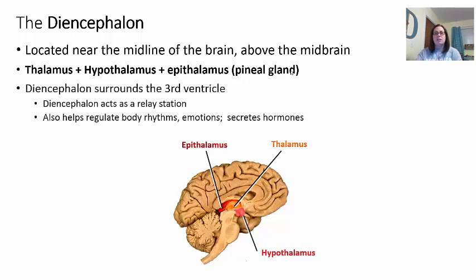The diencephalon is surrounded by the third ventricle, which produces cerebrospinal fluid. The diencephalon also acts as a relay station — like an old telephone operator who connected different lines physically. That's what the thalamus does: it relays information to the proper place it needs to go in the brain. This area helps regulate body rhythms like sleep and wake cycles, emotions, and secretes hormones to help maintain homeostasis.